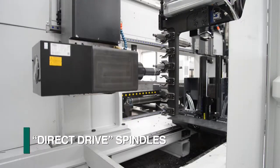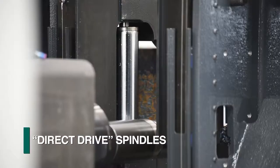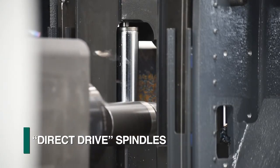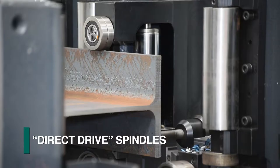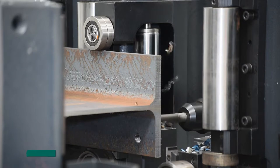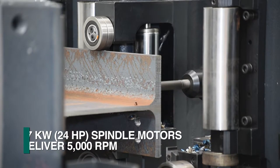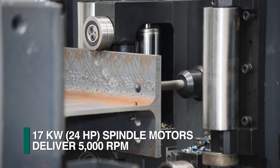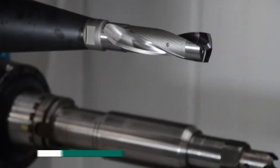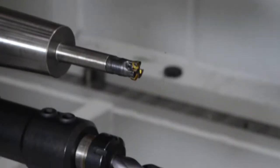The heart of the Vanguard series of CNC drilling lines centers around three direct-drive, high-performance drills. FICHEP's proprietary direct-drive spindle design eliminates the need for a gearbox that reduces the power that can be delivered to the tool. The direct-drive system delivers 100% of the motor's 17 kilowatts of power to the tool at up to 5,000 RPMs to take full advantage of today's new tooling technology and performance.